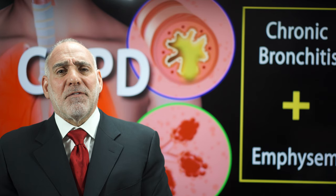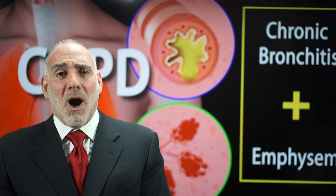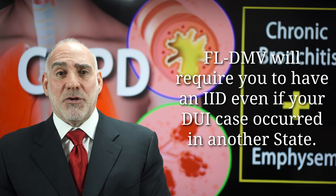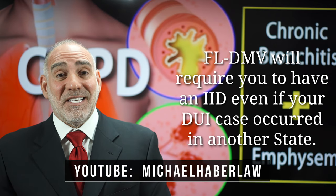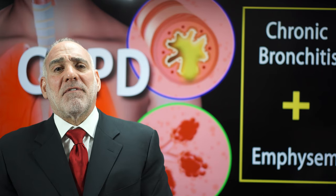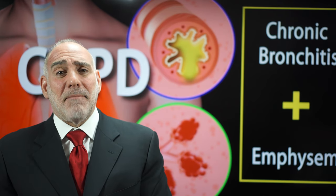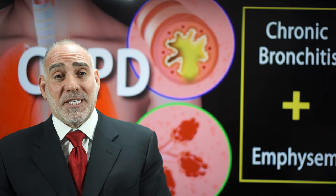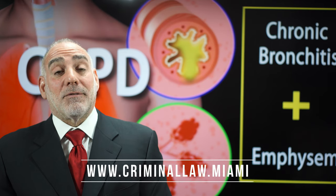Further, because Florida DMV treats all DUIs as if they had occurred in Florida, even a prior out-of-state DUI can result in an IID requirement and suspension in Florida. The bottom line with Florida DMV is that dealing with them is very much like struggling against a rip current. If you swim with it, your chances increase. If you fight it, you're likely to drown.